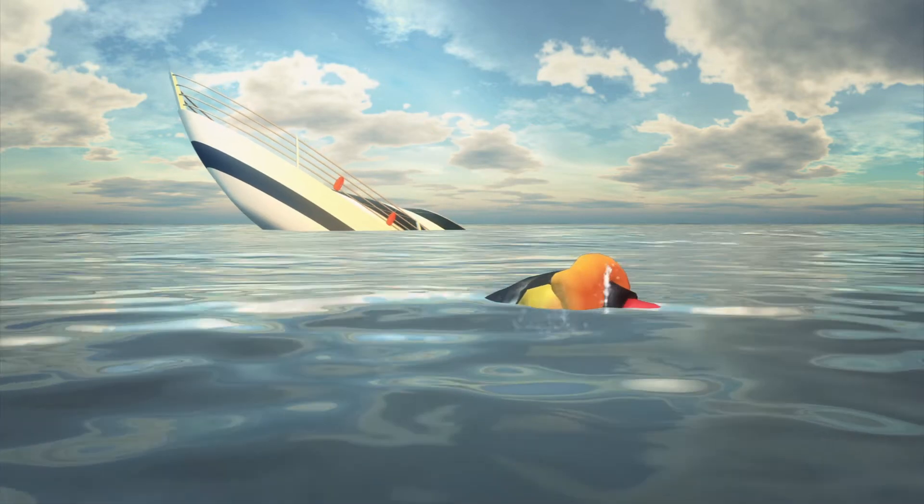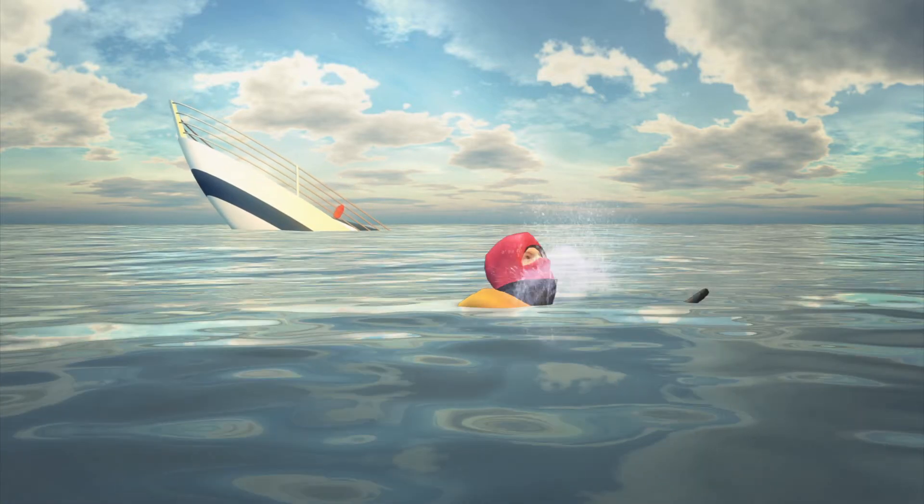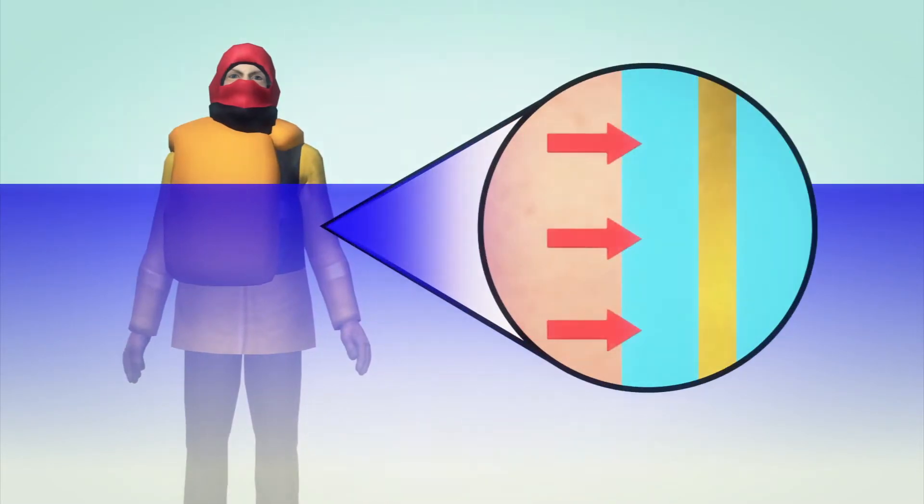The interchangeable bladder with offset design can turn the wearer upright in water, while the hood protects the airway from sea spray. Made of insulating wetsuit material, the jacket traps a thin layer of water against the body as an extra layer of insulation.